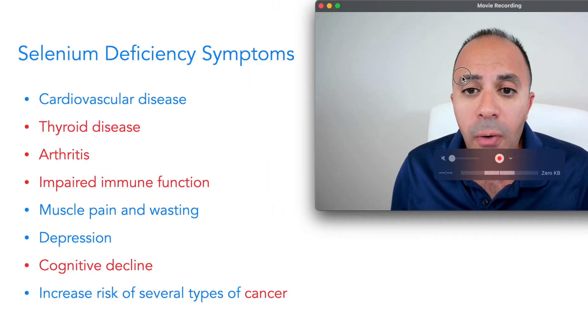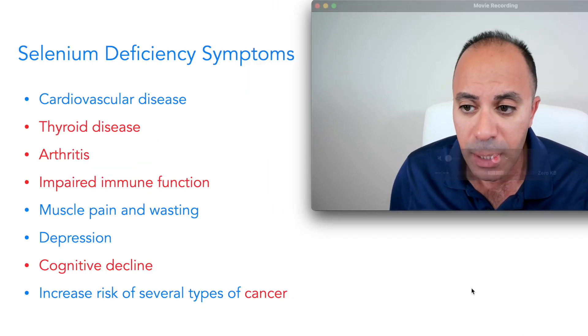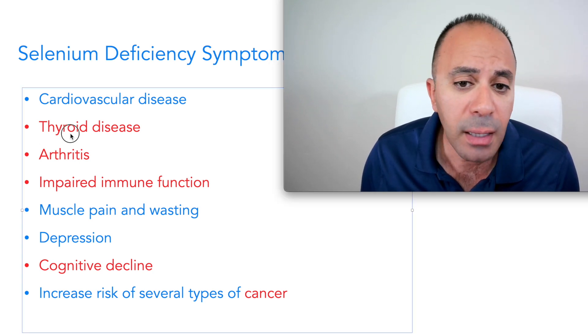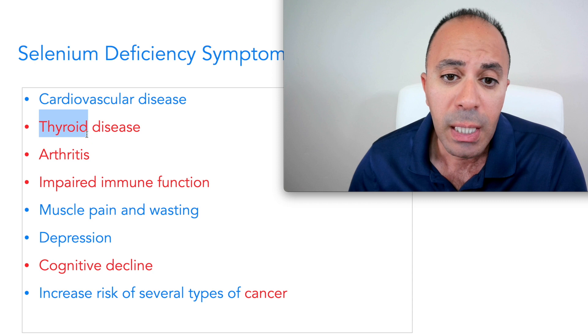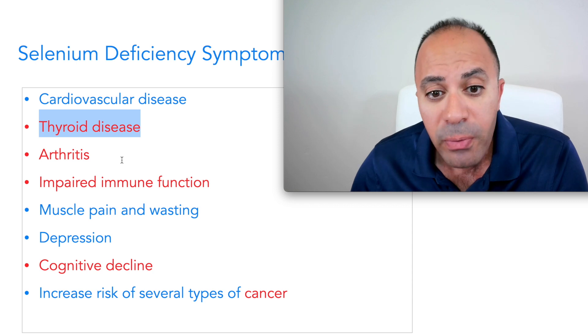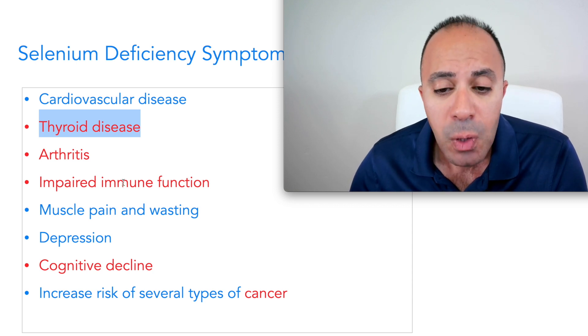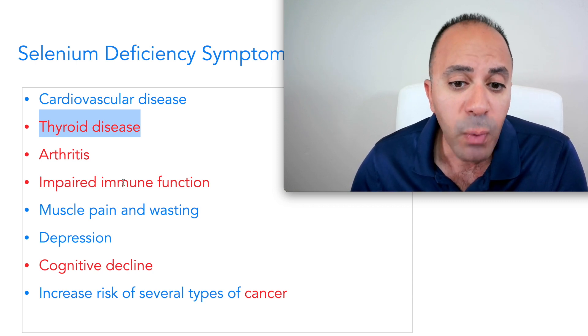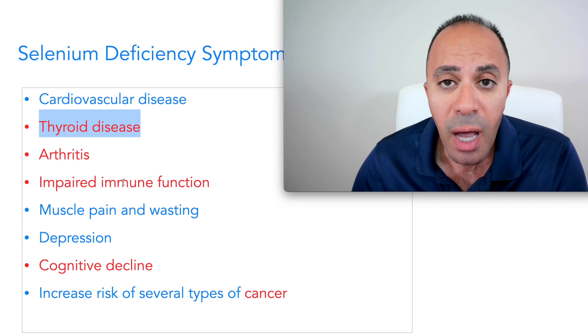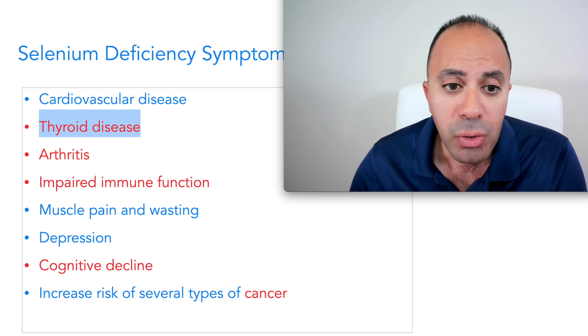Symptoms of selenium deficiency, based on many studies — and I highlight these in red because they are extremely important — include thyroid disease, because you won't produce enough thyroid hormones; arthritis; impaired immune function; muscle pain and wasting; depression; cognitive decline; and increased risk of several types of cancer.